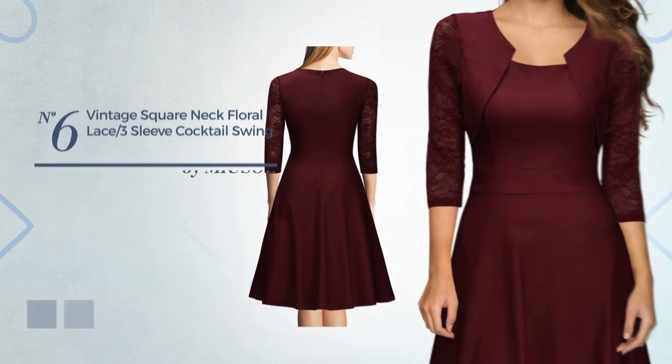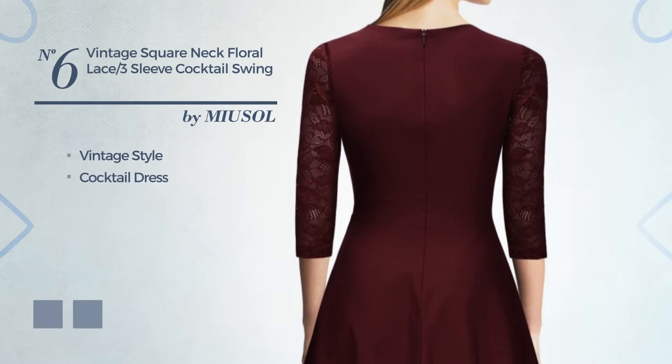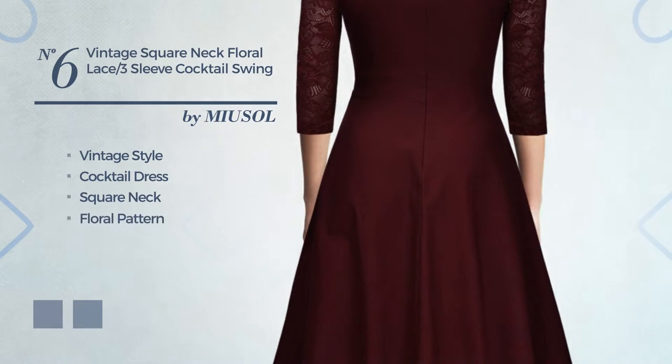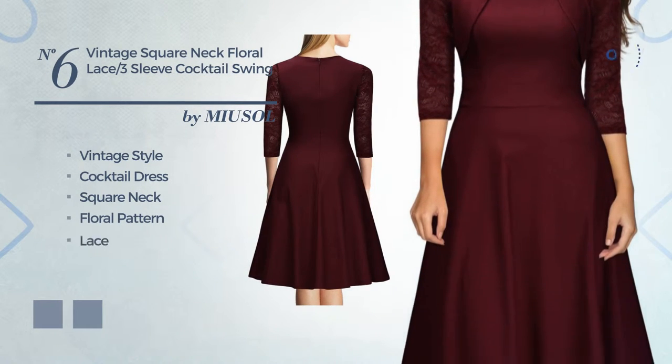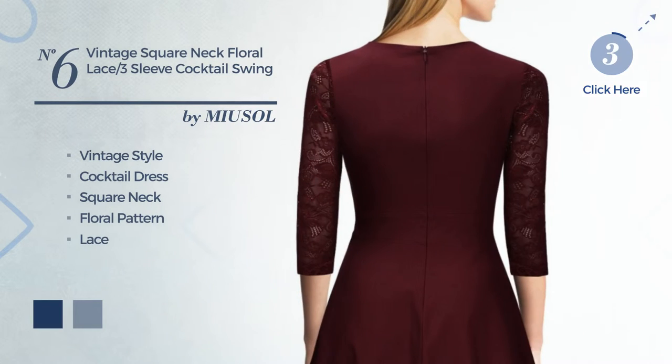Number 6: A vintage touch in this cocktail dress. Featuring a square neck with a floral pattern, made of quick-drying fabric, adorned with lace. The available color variations include navy peony and red wine.